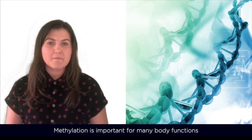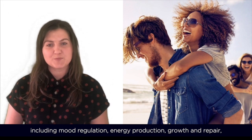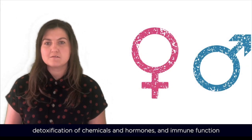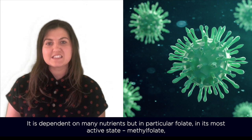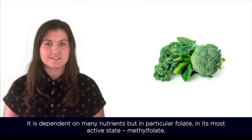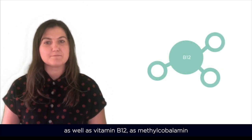Methylation is important for many body functions, including mood regulation, energy production, growth and repair, detoxification of chemicals and hormones, and immune function. It is dependent on many nutrients but in particular folate in its most active state as methylfolate, as well as vitamin B12 as methylcobalamin.